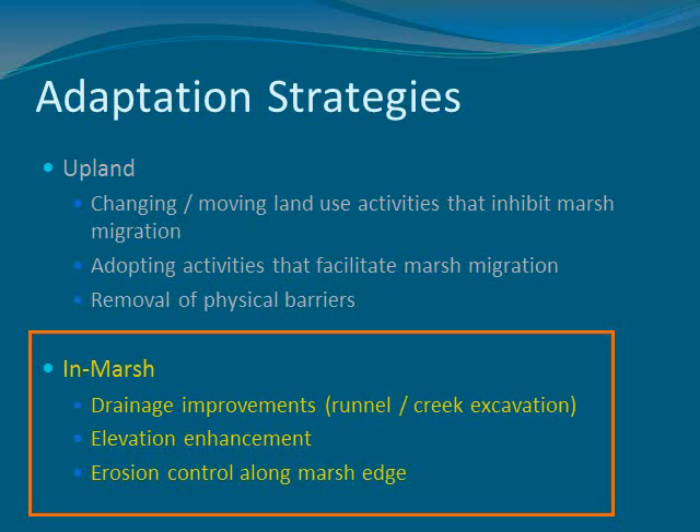What are some of the methods and techniques we're looking at in terms of trying to preserve function and extend the life and functionality of the marshes we already have? Those include things like drainage improvements, elevation enhancement, accretion rates and sediment supply, and also the issue of the eroding frontal edge of the marsh — so what can we do to help address that?